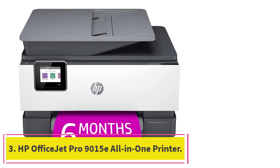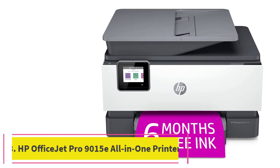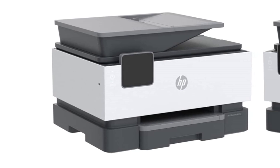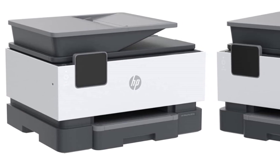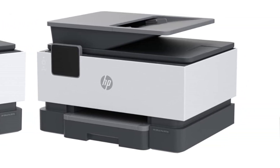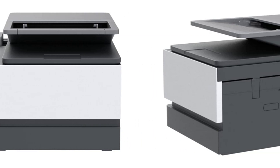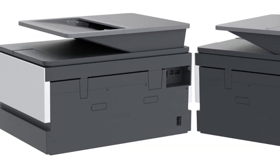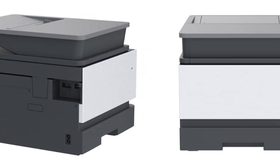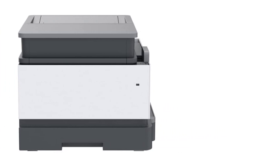Number 3: the HP OfficeJet Pro 9015E All-in-One Printer. Ideal for small businesses and home offices alike, the HP OfficeJet Pro 9015E prints professional quality color documents such as presentations, brochures, flyers, and more, making it our pick for the best all-in-one printer. Newly upgraded features include copy, fax, auto-double-sided printing and scanning, mobile and wireless printing, an auto-document feeder, and the ability to print directly from a USB connection.